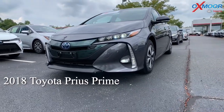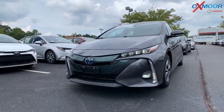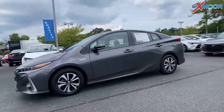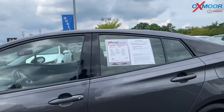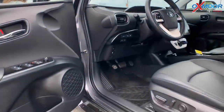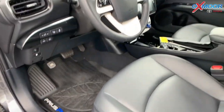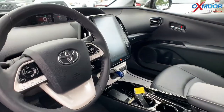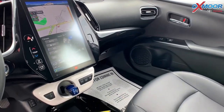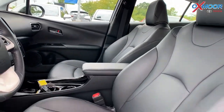This is a certified pre-owned 2018 Toyota Prius Prime. It's the Advanced hatchback. The exterior color is in that Magnetic Gray Metallic. A few things on this: it does have navigation, heated leather seating, Bluetooth, backup camera, blind spot monitoring, and it has that rear cross-traffic alert. Estimated MPG is 54. It does have a clean Carfax and it had one previous owner.